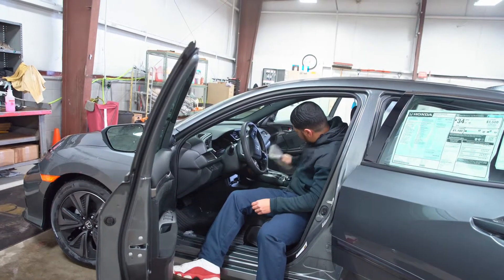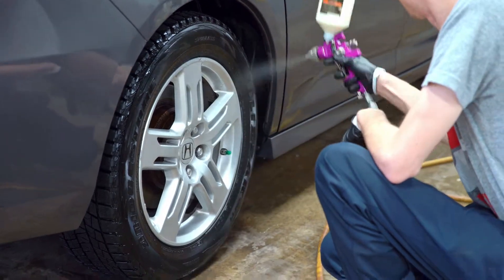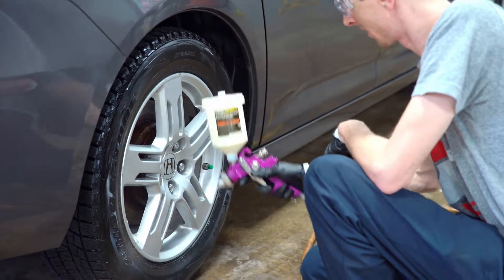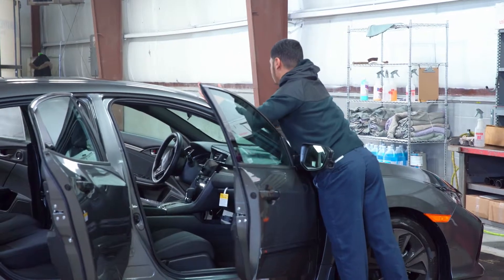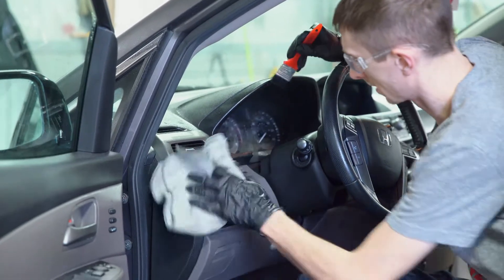The best fit for the position of detailing here at Donner's would be somebody that's self-driven, honest, and has integrity, because every car — your name is on the car that you've detailed. As far as tools go, you definitely need your own air gun, your own buffer, and a detail brush is key. Those are the three main things.